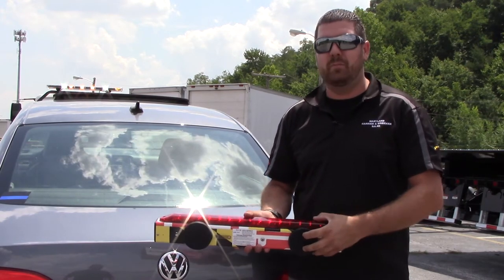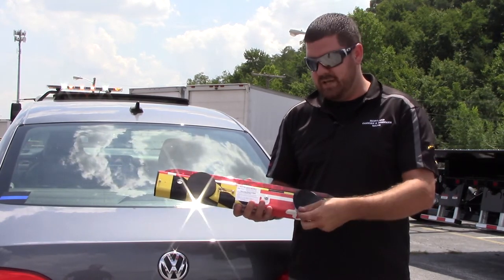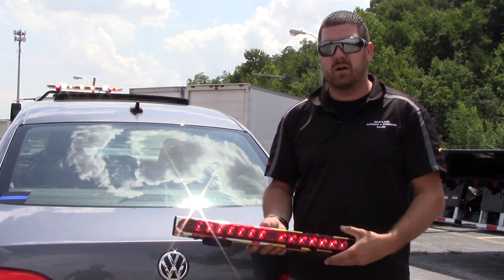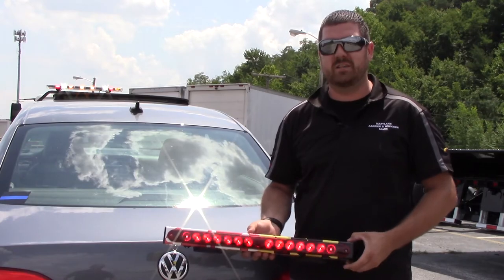It comes with 90 pound pull magnets, also with replacement rubber boots so you don't scratch the paint on your car. Holds 10 hours of battery life. Comes with the wireless transmitter and the charger.